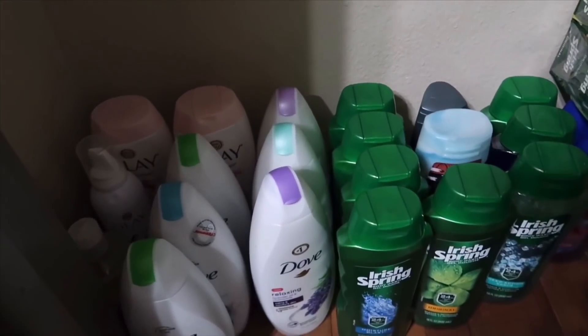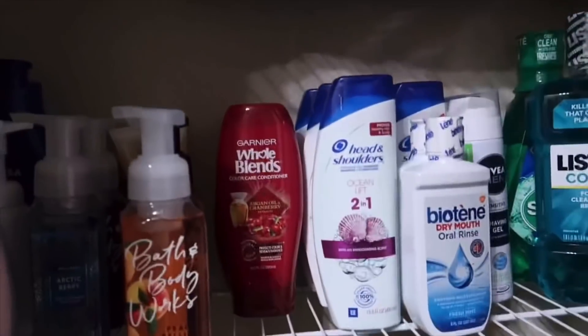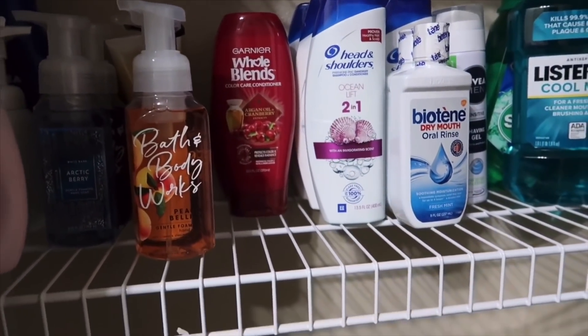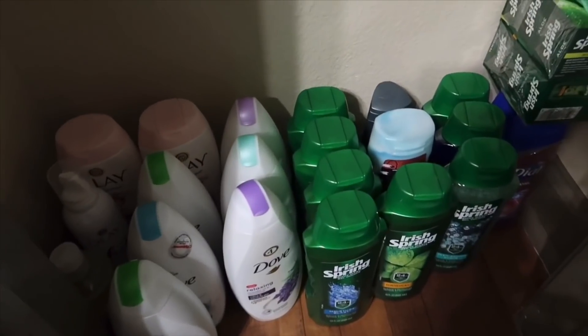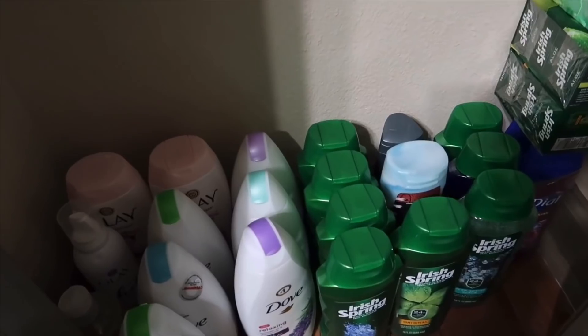Yeah guys, it's not that much as you would have probably expected. But it works for us and I try to keep it as organized as I possibly can. For those of you who have been asking me to show my stockpile, I hope this suffices — this is my stockpile, this is what it looks like, and this is everything that I have. I hope you guys enjoyed the video. Questions or comments, leave them down below, and I'll talk to you guys in the next one. Bye!